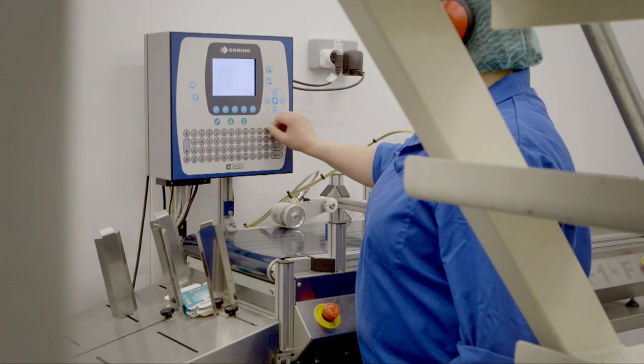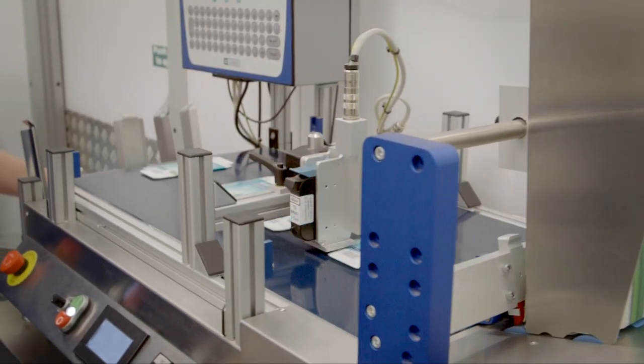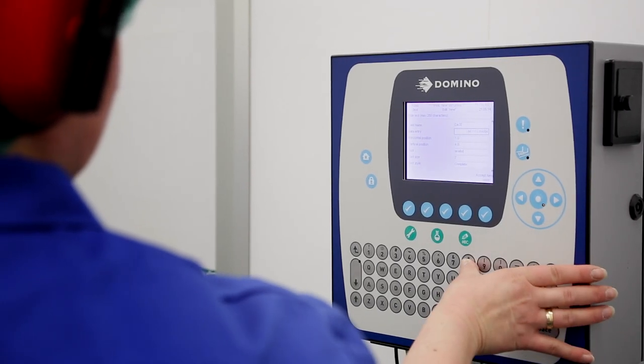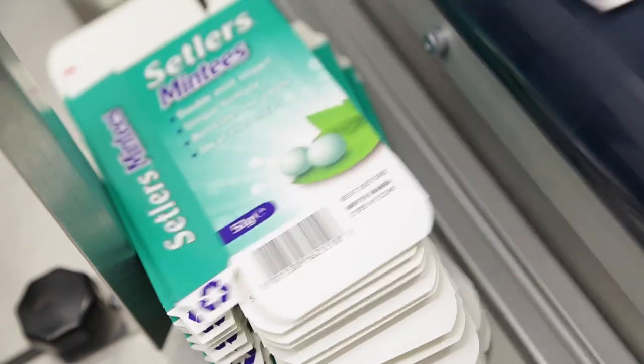The Domino G-Series printer allowed us to work with the Rotec friction feeder to be able to mass-produce printed cartons efficiently and effectively, which helped us keep up with the speeds of our vertical form film seals. The G-Series range offers true type fonts, simple installation, and fast cartridge changes — combined with a wide range of inks, making it suitable for many different packaging types including cartons and wrappers.